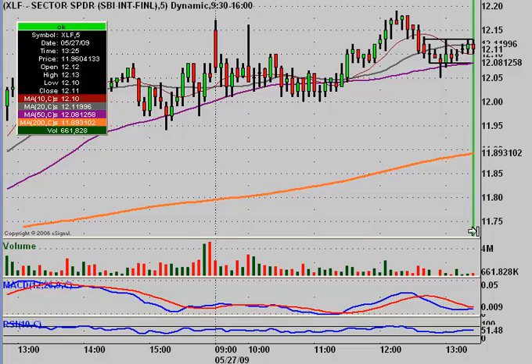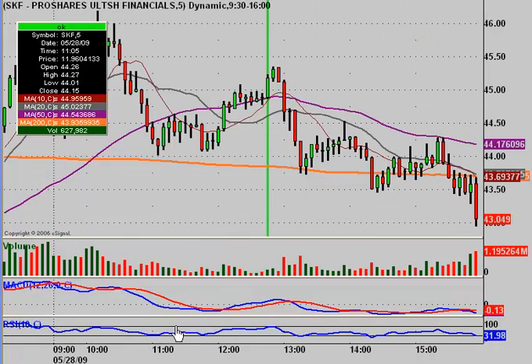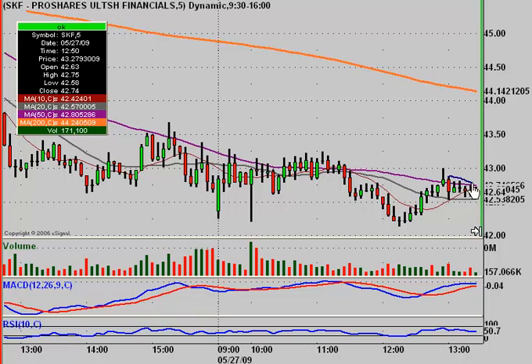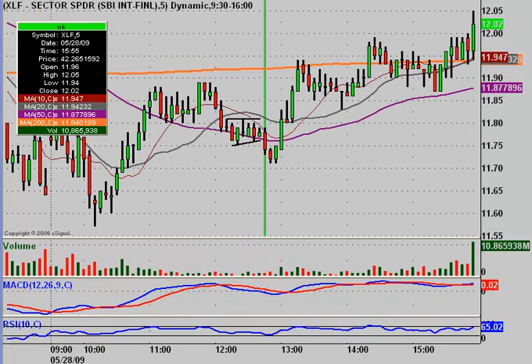You could have said, 'I'm going to go build a short position in SKF because I think this is going to break out to the upside' — and that would have been a legitimate theory. Everything from technical analysis would have supported you. On the SKF chart, you're thinking: 'I'm going to start to build a short position here because I think it's going to break and fall to the downside because I think XLF is going to go up.' The chart was moving down with just a little up move — not too much strength.